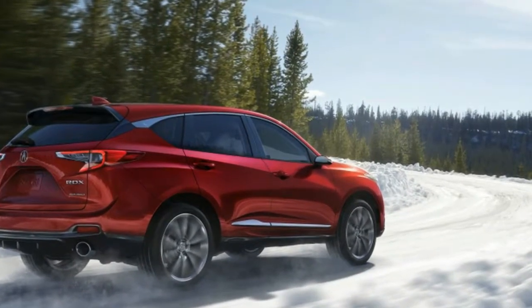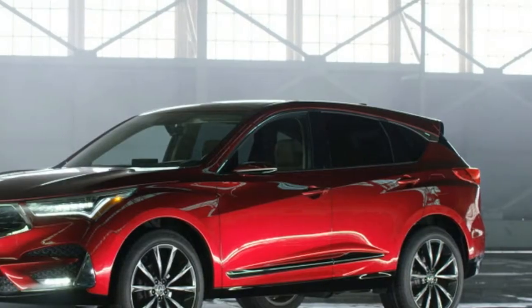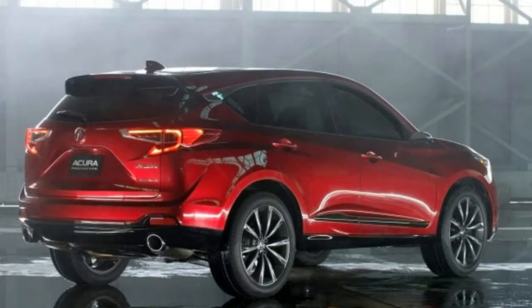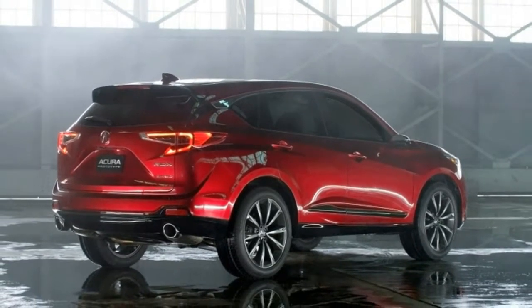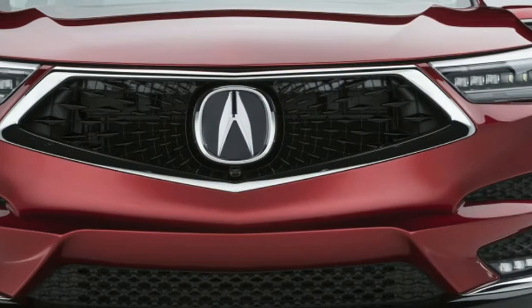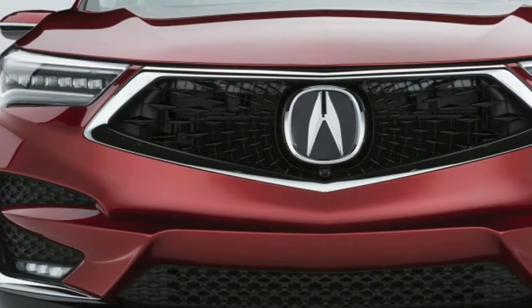It also has a new and improved natural language voice recognition system. Inside, there's more space, rear legroom and cargo space. A floating center console is inspired by the Precision cockpit.